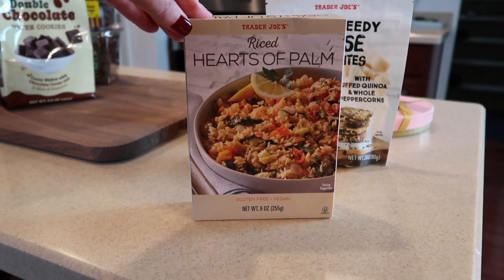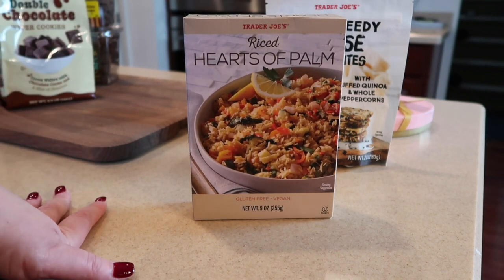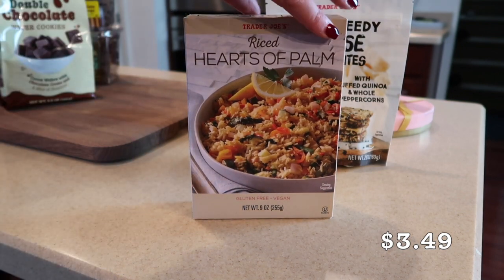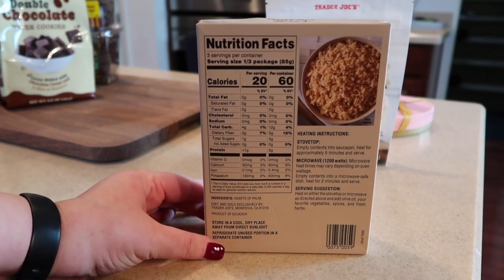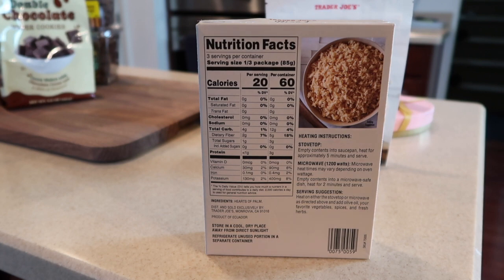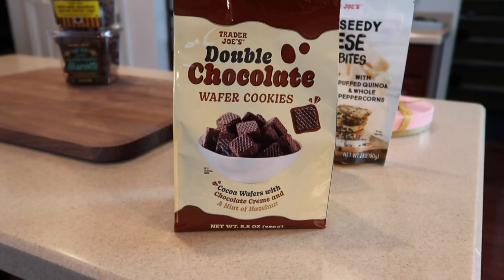This is the rice hearts of palm — I think they used to have hearts of palm pasta, but I haven't seen that in a while. This mimics rice but is made entirely from hearts of palm. Three servings in the container, and here's a shot of the back. It's just hearts of palm — one ingredient — with a five-minute stovetop cook time. You can also put it in the microwave.